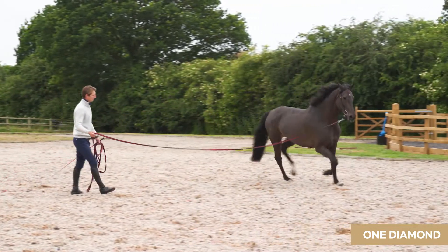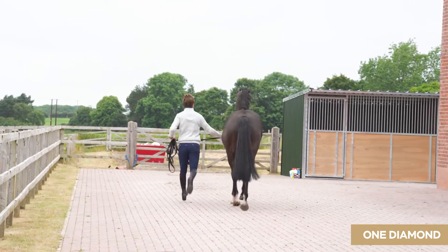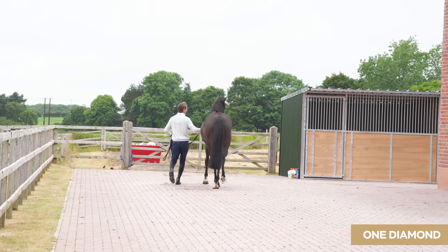Following that, the horse is then rested and then re-examined, trotted up again in a straight line to make sure that no injuries have come to light after a period of exercise.